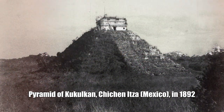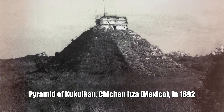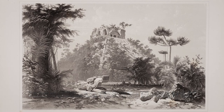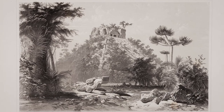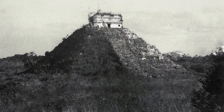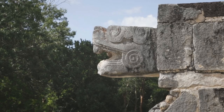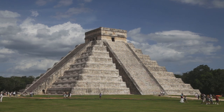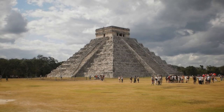Pyramid of Kakulkan, Chichen Itza, Mexico, in 1892. Founded between the 8th and 12th centuries. Covered with abundant vegetation at the end of the 19th century, the pyramid was fully opened only in the 1930s.